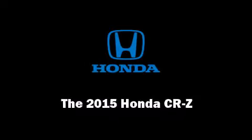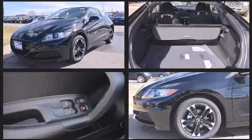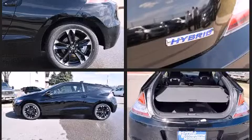Discerning drivers will appreciate the 2015 Honda CRZ. This two-door, two-passenger coupe leads among competitors in its segment. Honda made sure to keep road handling and sportiness at the top of its priority list. Smooth gear shifts are achieved thanks to the efficient powertrain.